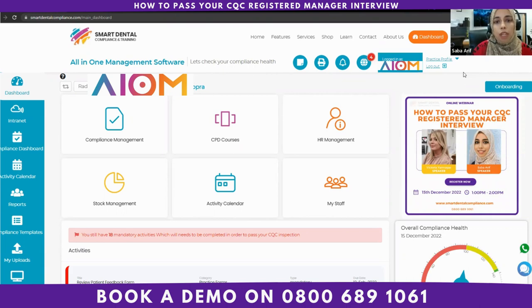Now we are going to role play the whole interview so you know exactly what it looks like — what questions are asked and what happens. Today Victoria will be interviewing me. I've applied as both the registered manager and the nominated individual. Victoria is playing the CQC inspector who will ask all the questions from the registered manager interview question and answer session.